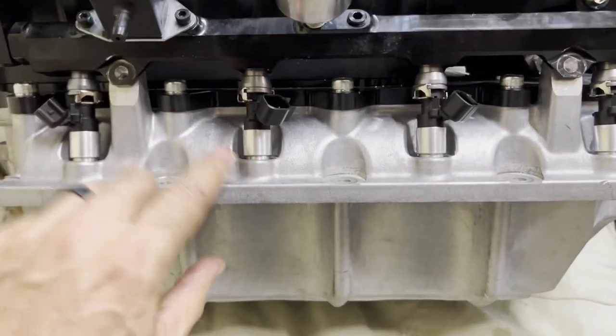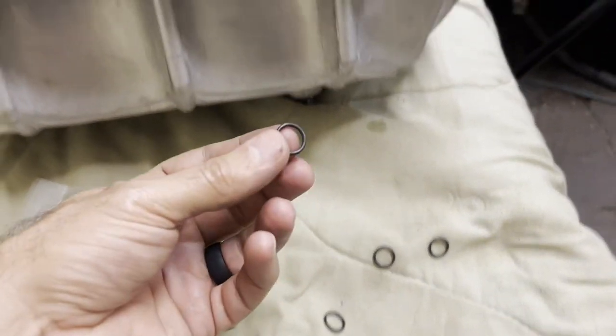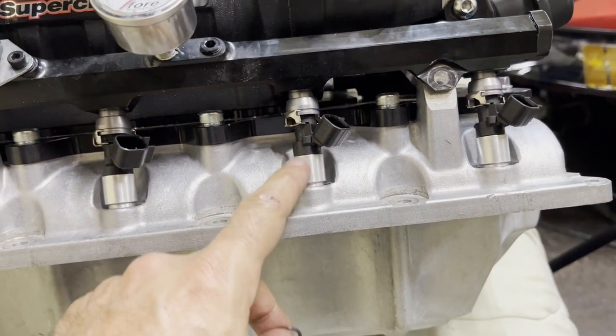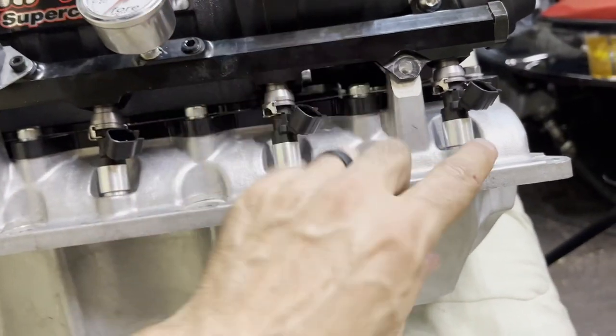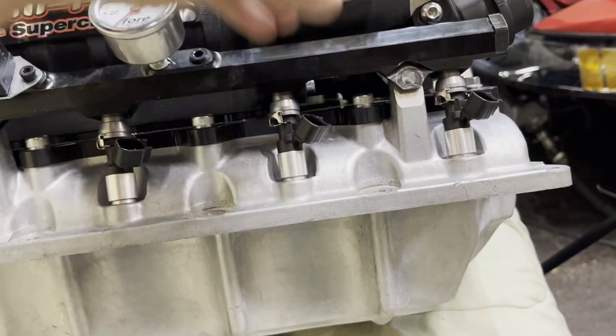Much better. Those fit in there nice and tight now — they were just dropping in loosely before. The old O-rings were the 2005 and up skinnier style for this newer silver body. I ordered the correct ones; they're a little thicker bodied and fit nice and tight like they're supposed to. We might have had a potential vacuum and boost leak on each of these because they were literally just falling right in and out. Swapped the O-rings and looking good.